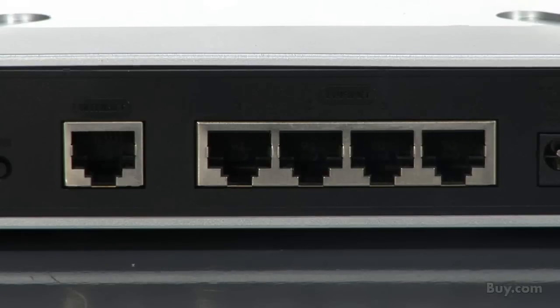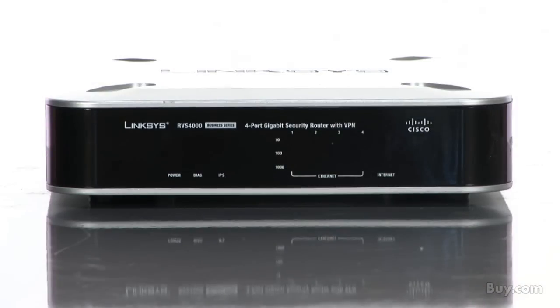The RVS4000 also includes strong security features such as an advanced firewall with intrusion prevention that detects and blocks risky traffic. You can also add Trend Micro ProtectLink gateway for another layer of protection and keep spam and viruses at bay.